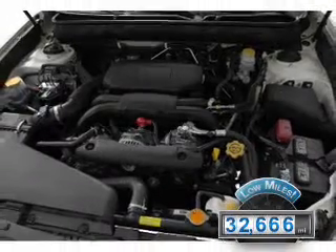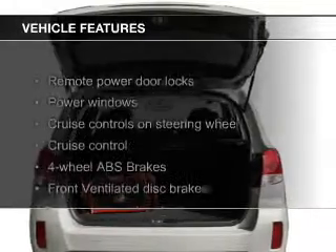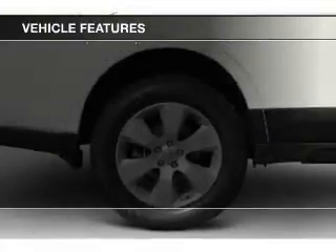With fewer than 35,000 miles, this vehicle has a long road ahead. The features include leather seats, digital audio input, an auxiliary input, and alloy rims.